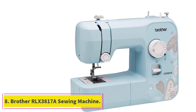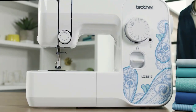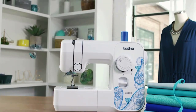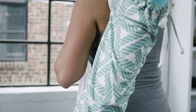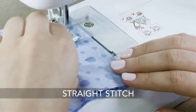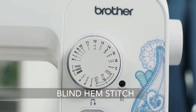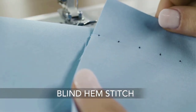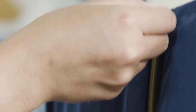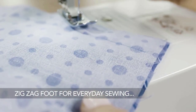Number 8: Brother RLX 3817A Sewing Machine. Now, we're not going to say that the appearance of a sewing machine is the priority, since function is clearly much more important, but you also won't catch us saying that a fun design doesn't make things a little more fun to use. If you're also willing to consider renewed machines that work just as well as new but allow you to seek a more affordable price, then Amazon Renewed has just what you need in this refurbished Brother model. Besides its lovely blue design, this good-as-new but affordable sewing machine boasts 17 automated stitch pattern settings, including all of the basics that learners need to know and the regulars that more advanced sewing enthusiasts use regularly.